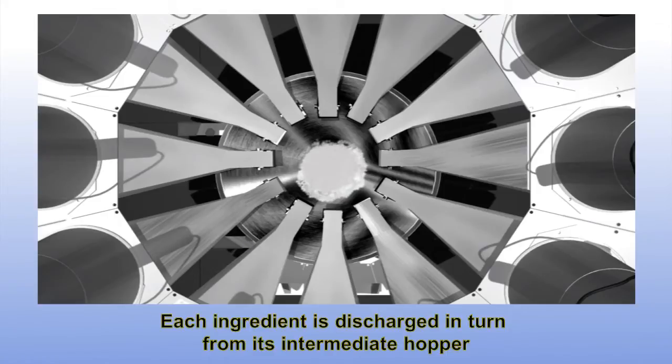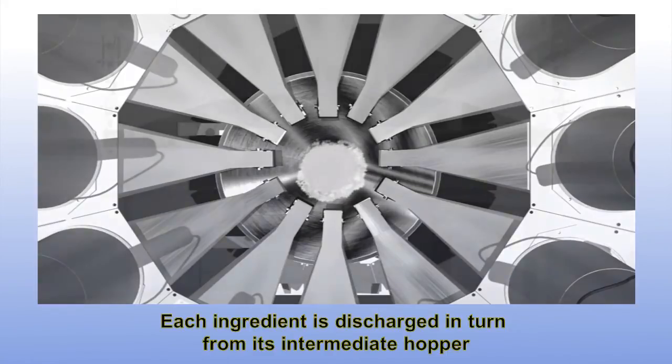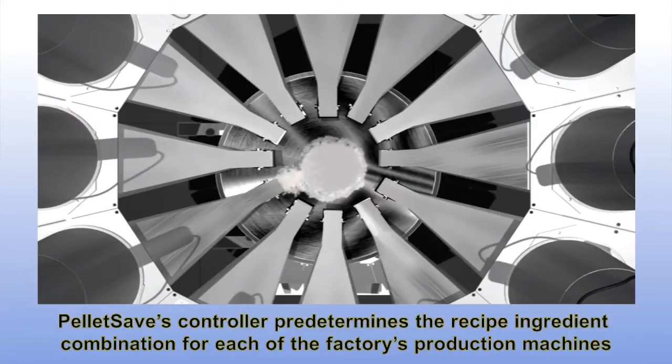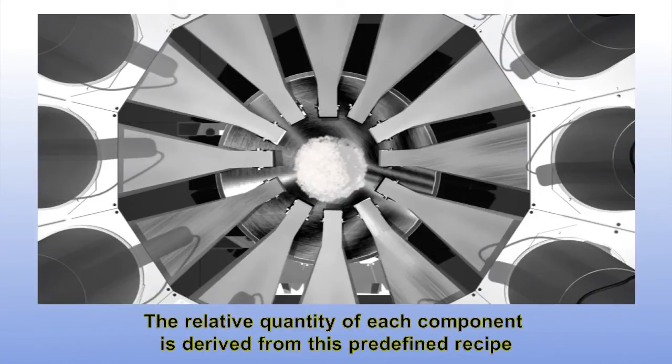Each ingredient is discharged in turn from its intermediate hopper into the weighing hopper, which is equipped with three hanging load cells. PelletSave's controller predetermines the recipe ingredient combination for each of the factory's production machines, and the relative quantity of each component is derived from this predefined recipe.